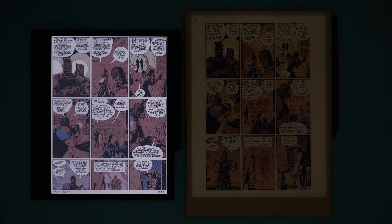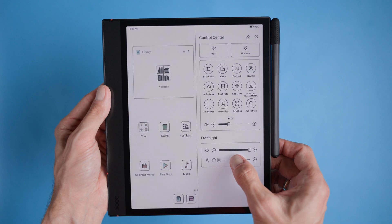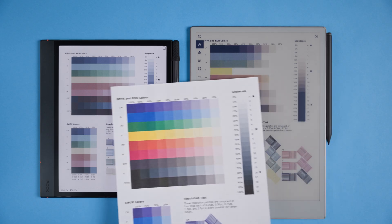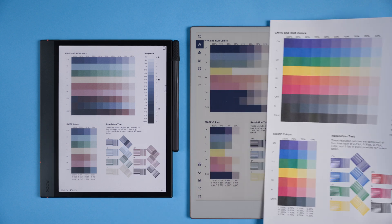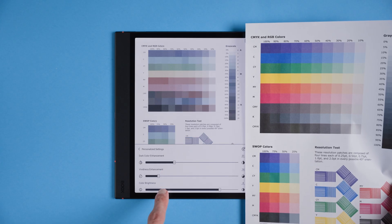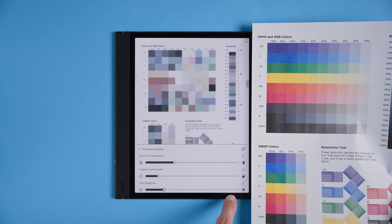Both devices have backlighting, but the BOOX's light is noticeably brighter and gives more of a printer paper effect, while the reMarkable has a slightly warmer yellowish tint. The BOOX also has adjustable warm light, which is great for reading at night. When it comes to color reproduction, yellows on the reMarkable are punchy, but the BOOX has vivid blues and greens. On the BOOX you can adjust the color mode and change how vivid or bright the colors appear, giving you a lot of control over how things look.